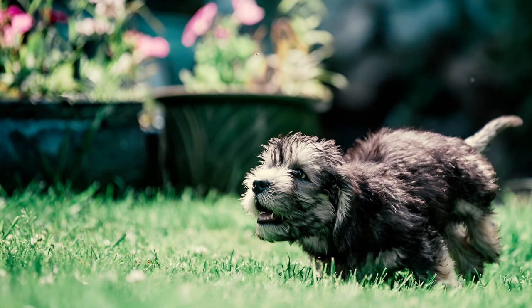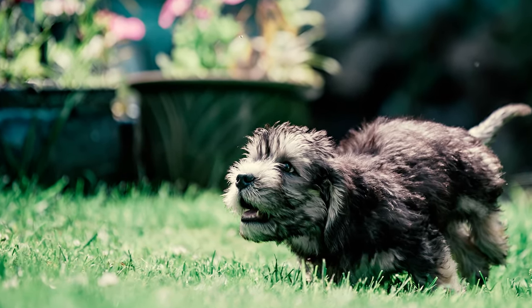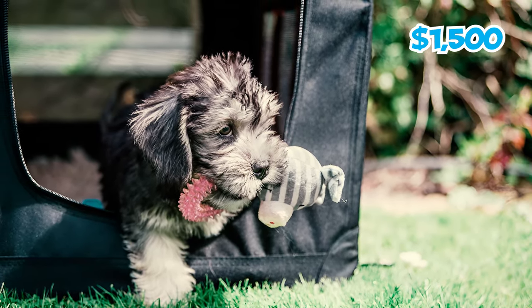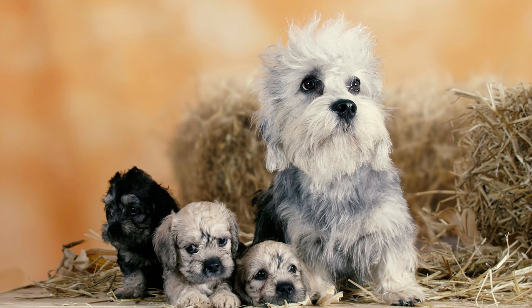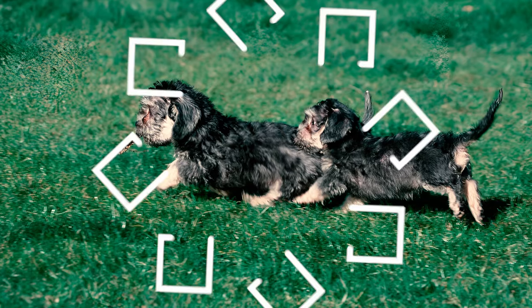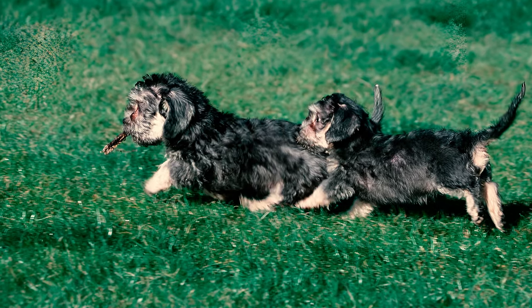Obtaining a Dandy Dinmont Terrier puppy can be a significant financial investment due to their rarity. Expect to pay $1,500 or more for a pup from a reputable breeder. Pedigreed puppies may command even higher prices, reaching $2,500 or more. Which of these Dandy Dinmont Terrier facts surprised you the most? Please let us know in the comments below.